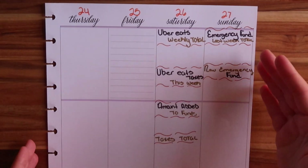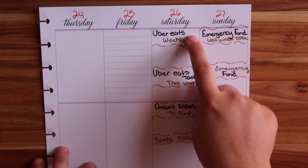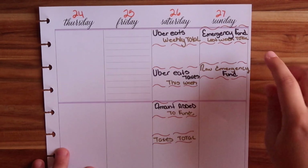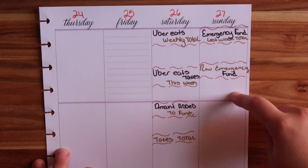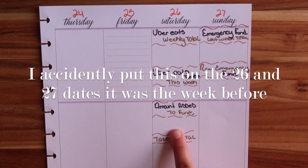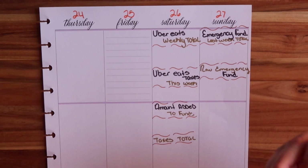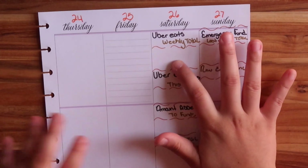The way I have this set up in my Big Happy Planner is I have Uber Eats weekly total, Uber Eats taxes this week, my emergency fund from last week total, the new emergency fund amount added to my fund, and my taxes total. I enjoy seeing these numbers and it gives me an idea. Let's go ahead and check how much I made.